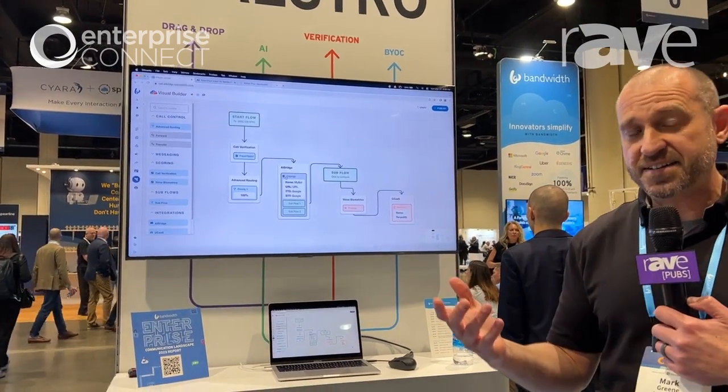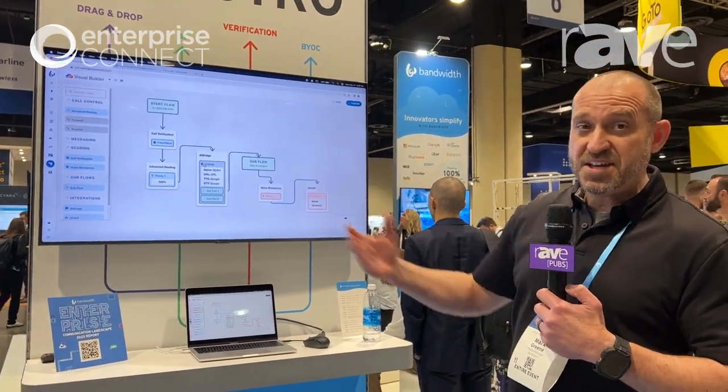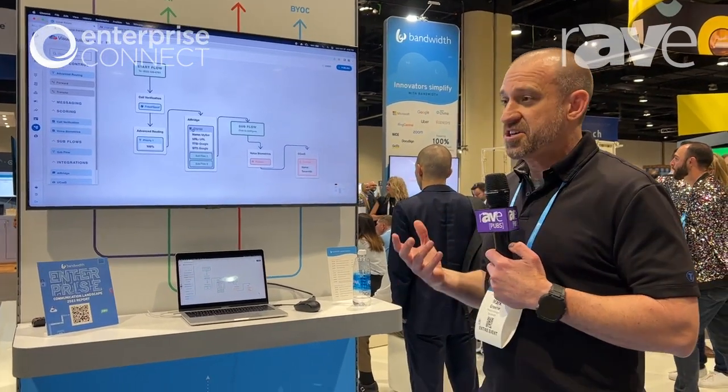So we know that when it goes to the contact center agent, it knows who I am based on the call verification and the voice biometrics. And then I actually get to a contact center platform — in this case Genesys, who we partner with — where I can actually request an agent and finally close out the call.